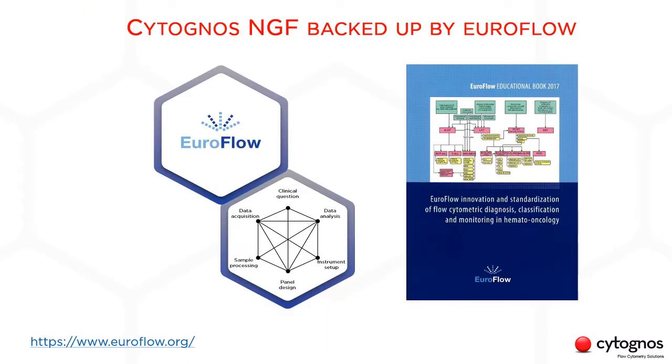All of our solutions are backed up by Euroflow. For those of you who are not familiar with it, Euroflow is an independent group of experts in the field of clinical flow cytometry, made up of 22 institutions across Europe. They have been working for 14 years now in developing and validating a complete method to screen, classify and monitor hematology diseases, and now there is also a great focus on immunological diseases.